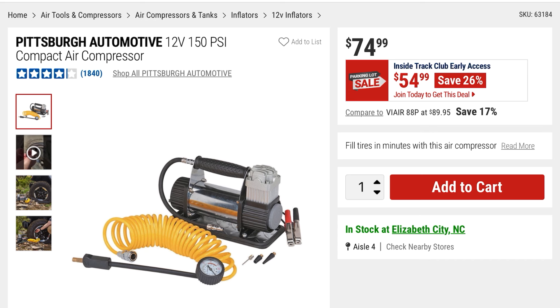Next is this Pittsburgh Automotive 12-volt, 150 PSI compact air compressor. $54 — you're saving 26%, it was $74.